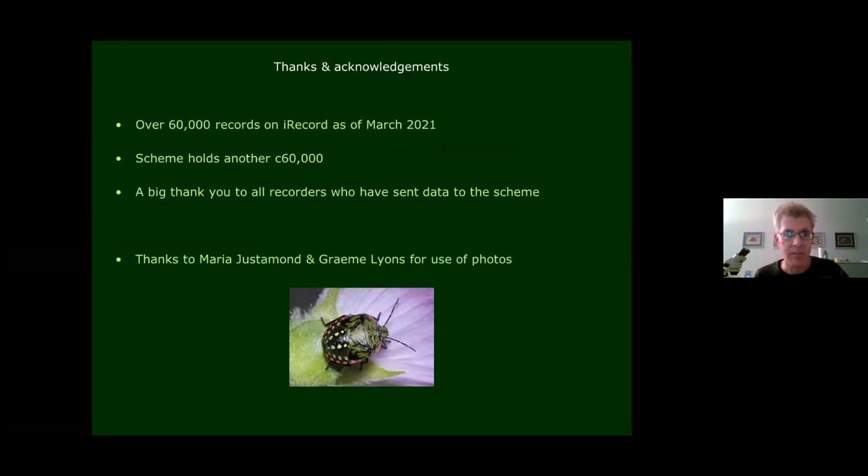Just to sum up: I'd like to thank everyone who has contributed records — people are sending in loads of data now. iRecord has been really well used and there are over 60,000 records on it now, with about another 60,000 records to consolidate eventually. So thank you for your continuing records however you submit them, and also thank you to Maria and Graham for the photos of Coptosoma which I used.